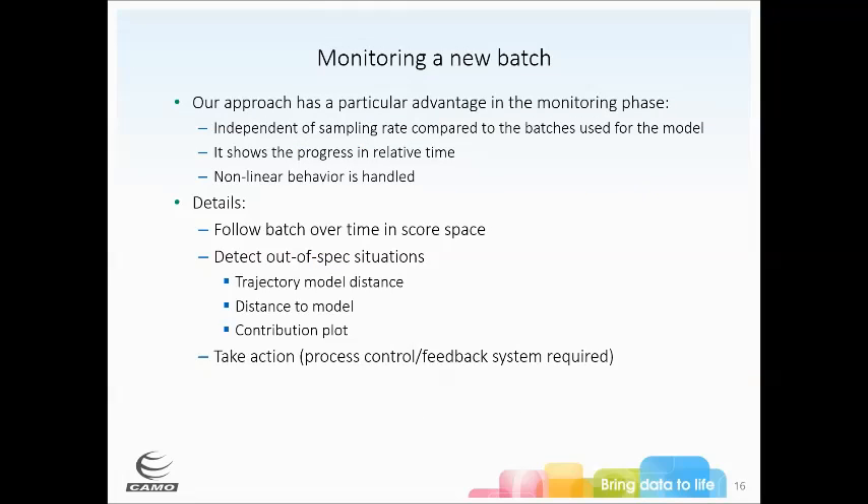A particular advantage during the monitoring phase is that because it's independent of sampling rate, you can show progress in relative time and non-linear behavior is handled — if the process moves forward, goes back, then forward again, that is absolutely handled in the score space. We follow the batch over time in score space, detecting out-of-spec situations based on trajectory distance, distance to the model, and contribution plots. This allows you to take action with process control or a feedback system.